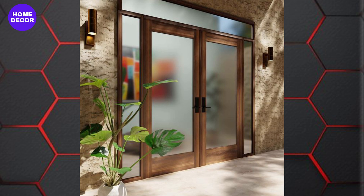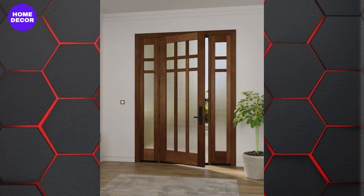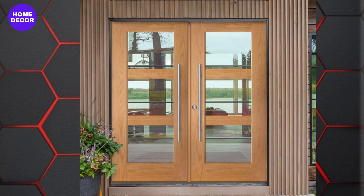17. Wooden Doors with Glass Panels: Incorporating glass panels into wooden doors is a popular trend, adding both natural light and visual interest. Frosted or stained glass options can enhance privacy while maintaining style.